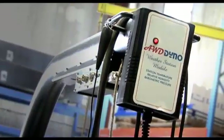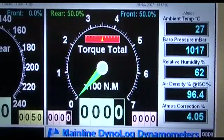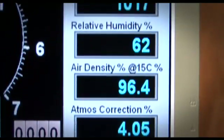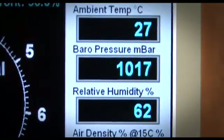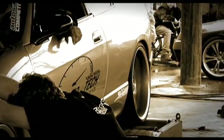Mainline Dynalog dynos use a hardwired weather station to measure atmospheric conditions for power correction calculations. The automatic weather station ensures repeatable test results through changing weather conditions, and importantly it removes the possibility of accidental or deliberate falsifying of weather conditions and manipulation of power results. History has shown that if a user can influence the power readings, they probably will.